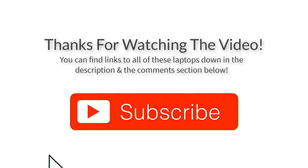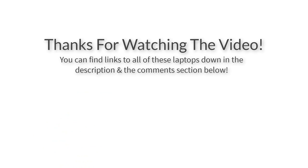Thank you for watching guys, I hope you liked this video. If you want to find out the price and more information about these laptops, you can check out the links down in the description and the comment section below. If you have any questions, leave a comment below and I'll get back to you as soon as I can. Thank you again for watching, and I'll see you in the next video!